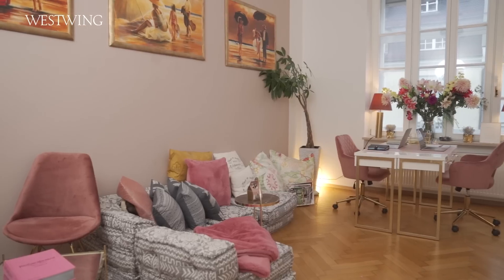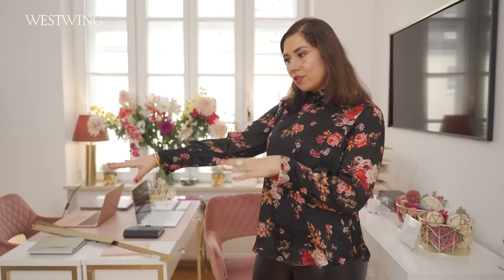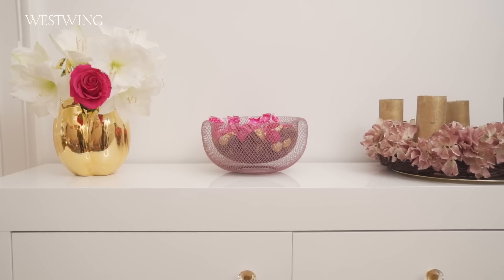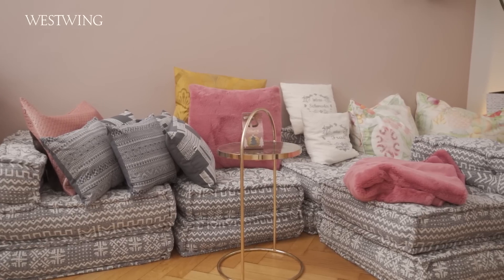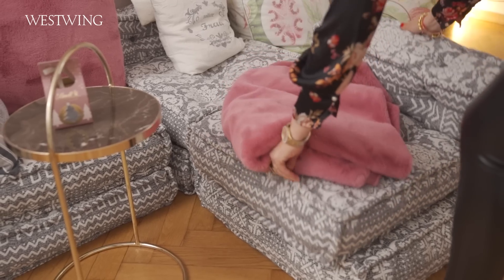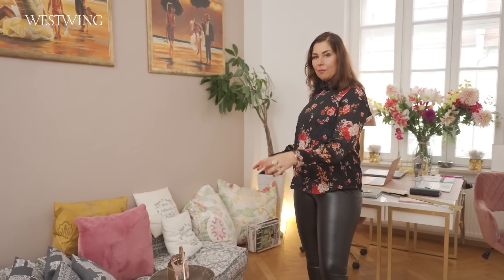Und hier sind wir in meinem Wohnzimmer. Das habe ich komplett neu eingerichtet. Das war nämlich erst eher so eine gemütliche Couchecke. Und jetzt mit meinem kleinen Sohn und mit Homeoffice musste ich es komplett umgestalten. Mein Sohn hat kein eigenes Kinderzimmer – braucht er noch nicht mit seinen paar Monaten. Aber ich möchte hier alles ganz flexibel halten und sein Bettchen hier reinschieben können. Er kann hier spielen, ich kann aber auch hier arbeiten und Meetings abhalten. Das heißt, ich habe hier einfach so eine Loungeecke. Die Kissen kann man beliebig aufeinander stapeln und verschieben, und dann kann man hier super arbeiten.